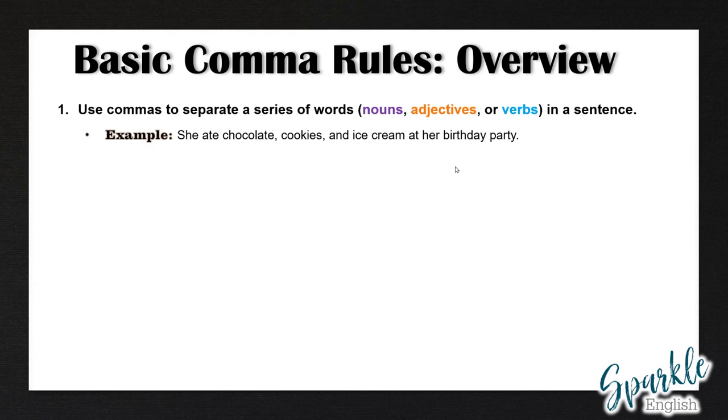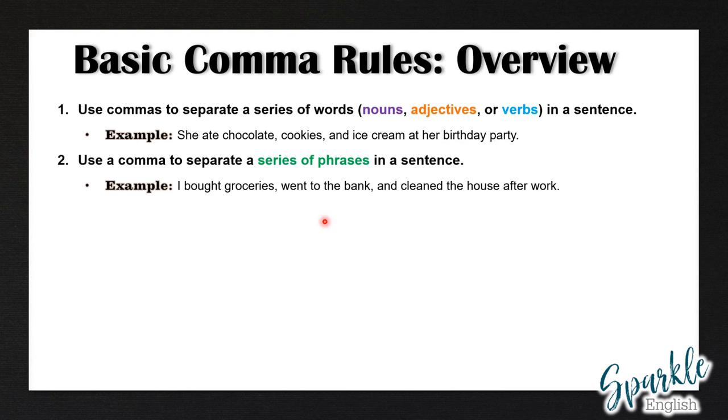Number one: use commas to separate a series of words, nouns, adjectives, or verbs in a sentence. For example, she ate chocolate, cookies, and ice cream at her birthday party.